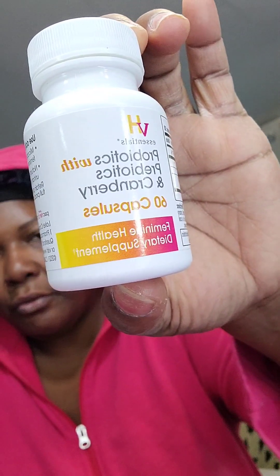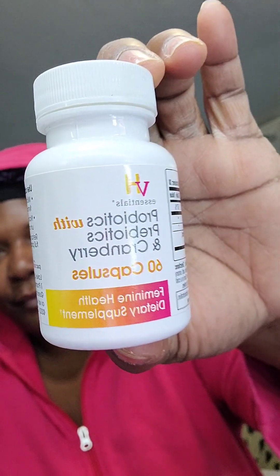The first thing I do is take my VH Essentials prebiotic, probiotic, and cranberry. I did a whole video on these, so go watch that if you want the full scoop. I take two once a day with water. I've been taking these for years. Some people say they get sick and take one at a time, but I always take two at once and it never bothered me.